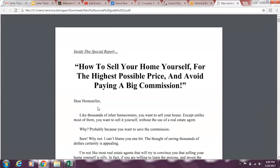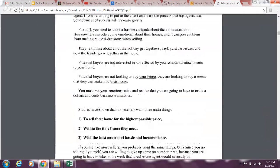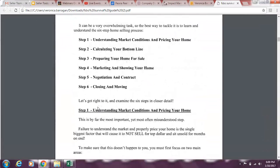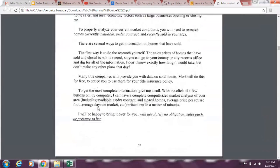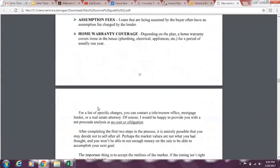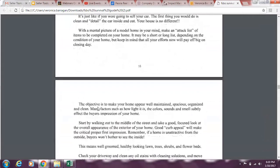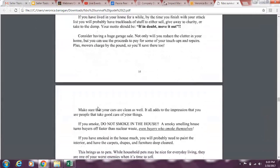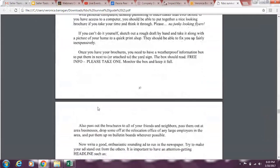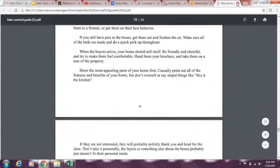The FSBO survival guide is 22 pages: 'How to sell your home yourself for the highest possible price and avoid paying a big commission.' Remember, 8 out of 10 FSBOs relist with an agent. You can drip pieces of this kit through email or mail, and you can do a video series targeting FSBOs on Facebook or use it as an email drip campaign. There are a million ways to use this — and you're always coming from a place of service.